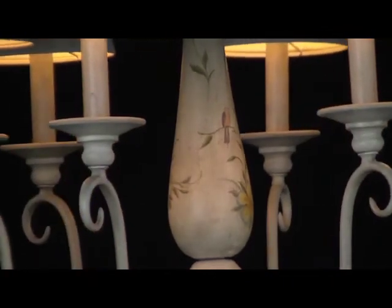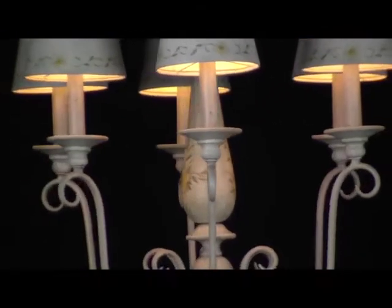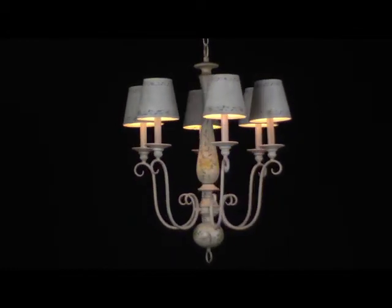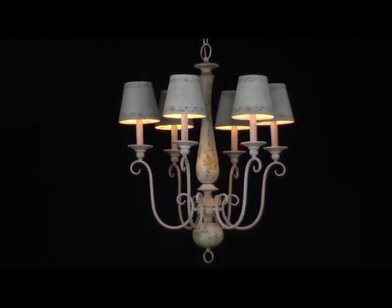Light and feminine, natural and refreshing, the French Country chandelier brings a breath of fresh air to the dining experience. Maxim, a lighting that reflects your life.